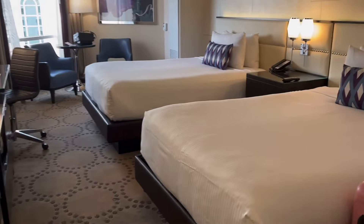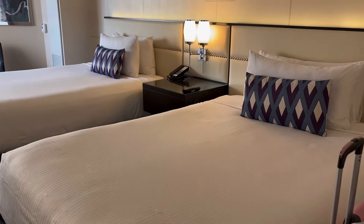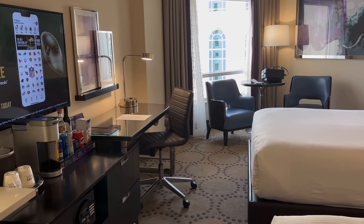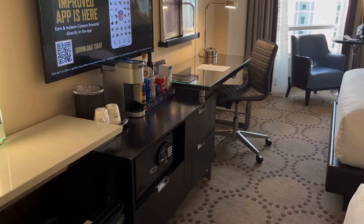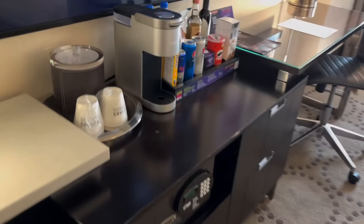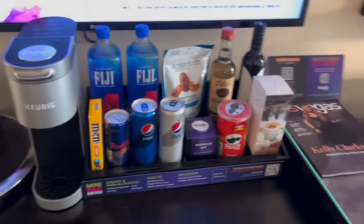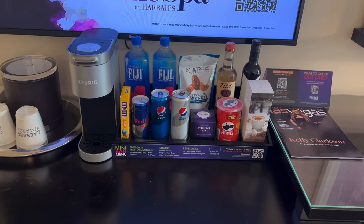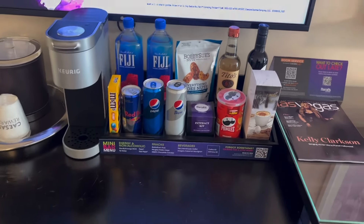Of course, two queen size beds. I always liked Harrah's and was really hoping it would be a good situation. This is new to me — not only do I have a fridge, but there's a Keurig and a mini bar. I don't remember them ever having that at Harrah's — maybe I'm wrong.